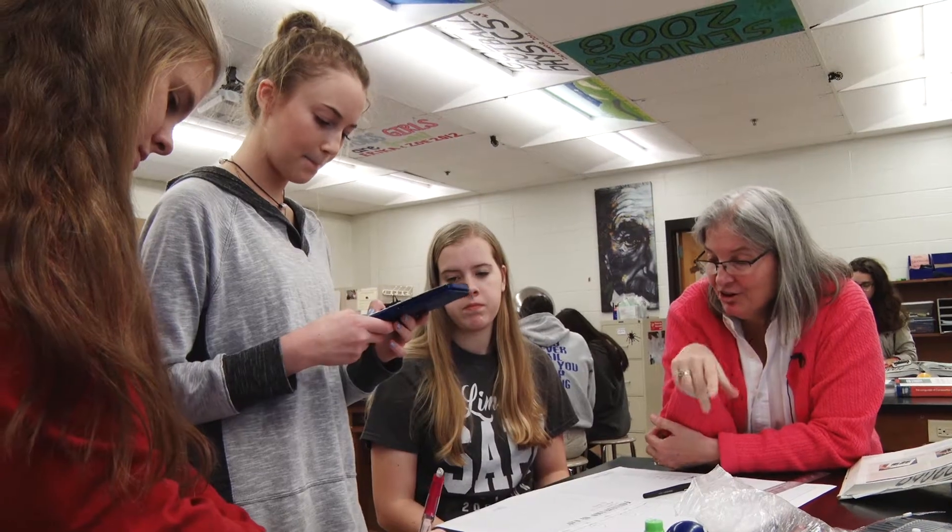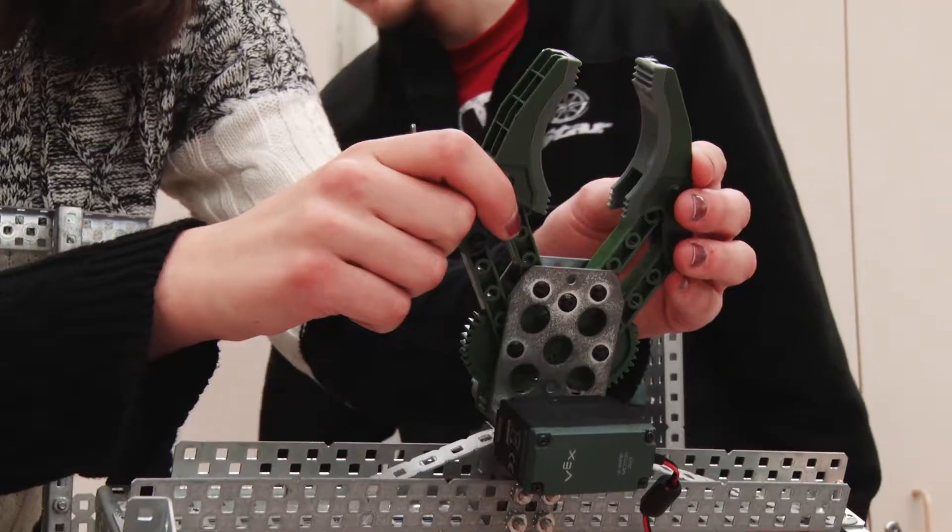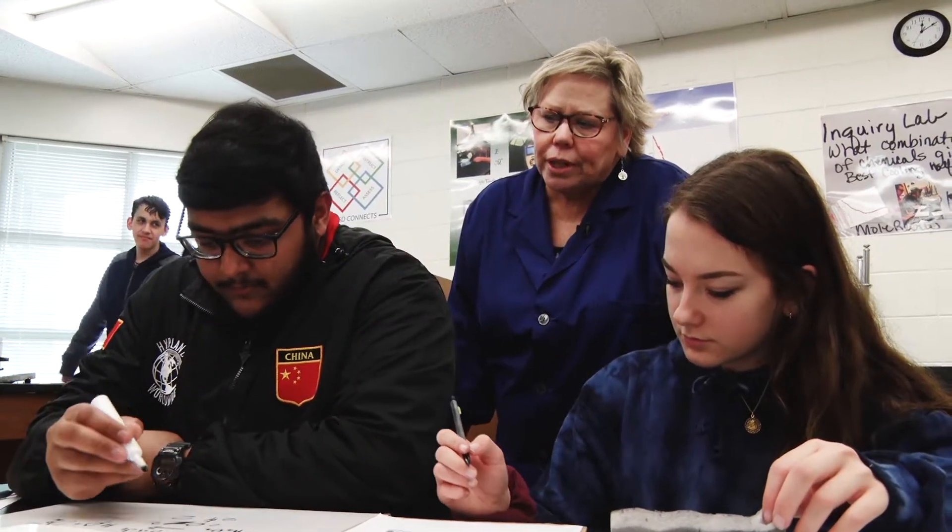I'm really proud of the fact that of the 12 STEM certified high schools in Georgia, Woodstock High is the only one that offers three different pathways. We have an engineering pathway, the science research pathway, and the advanced academic pathway.